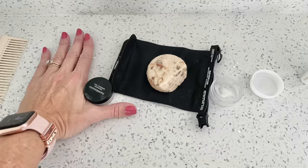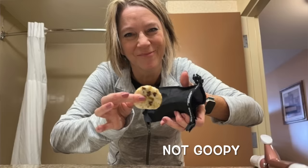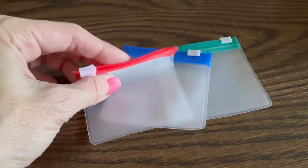This small travel essential is one of my favorites — it lets my shampoo bar dry out without leaking water out of the bag, and it's not goopy when you pull out your shampoo bar on the next use. It means I don't have to pack liquid shampoo at all.